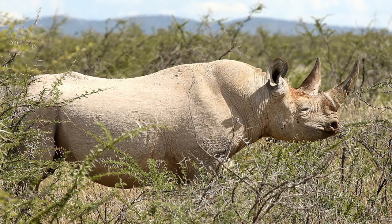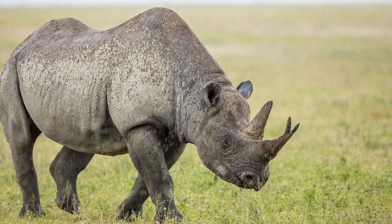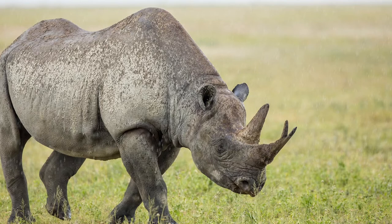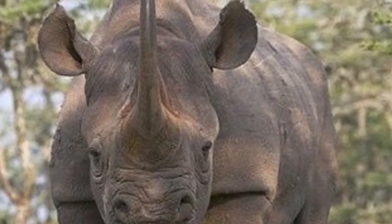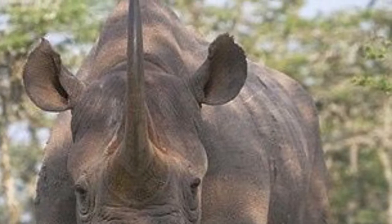Black rhinos have very poor eyesight. At a distance of only 15 feet, they don't seem to be able to tell a man from a tree. But their poor eyesight is more than made up for by great senses of hearing and smell.